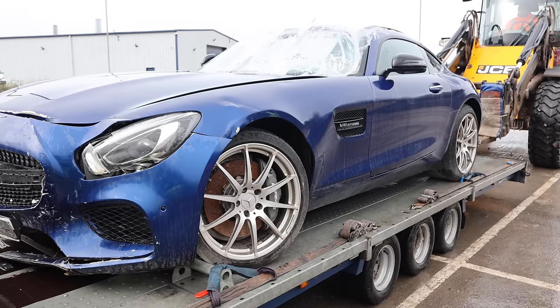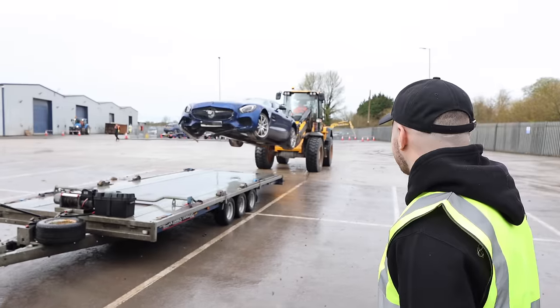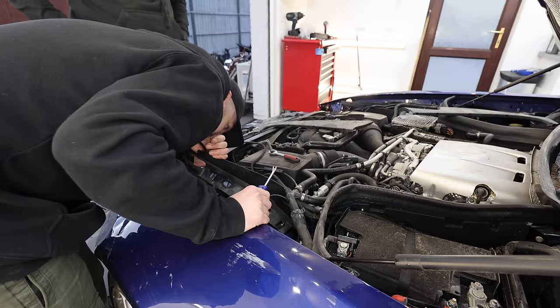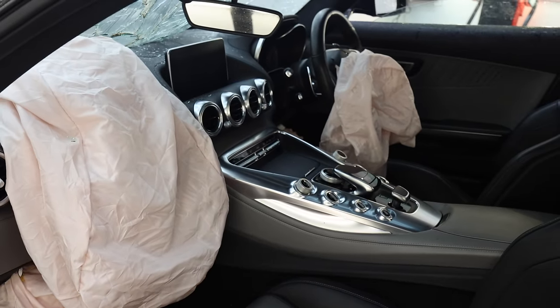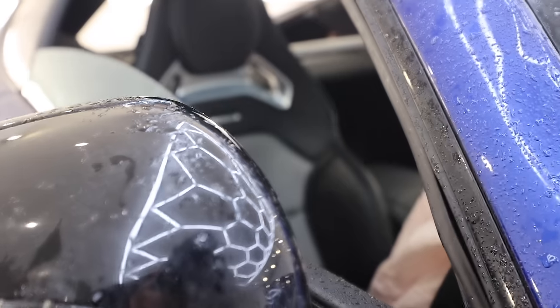I got scammed buying this Mercedes AMG GT from a salvage auction. It appeared to have only front-end damage and airbags, but in reality when I picked it up it was much, much worse. That's the risk you take when buying salvage cars — it's always going to be a roll of the dice as to whether it pays off.